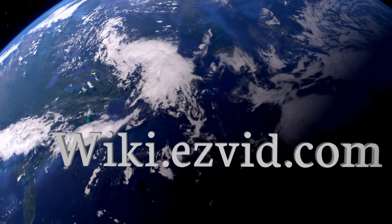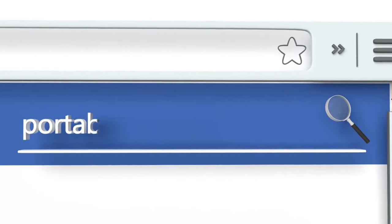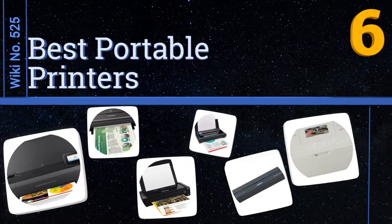Visit wiki.easyvid.com and search EasyVid wiki before you decide. EasyVid presents the six best portable printers — let's get started with the list.